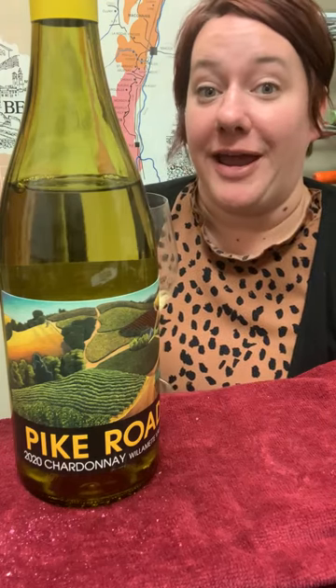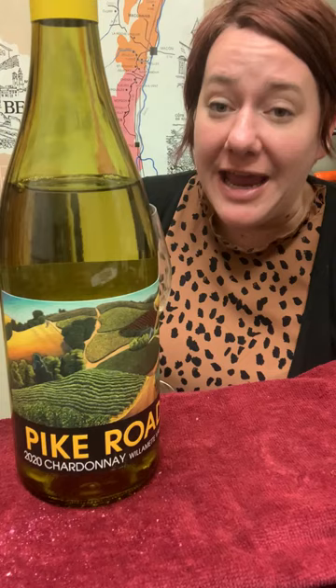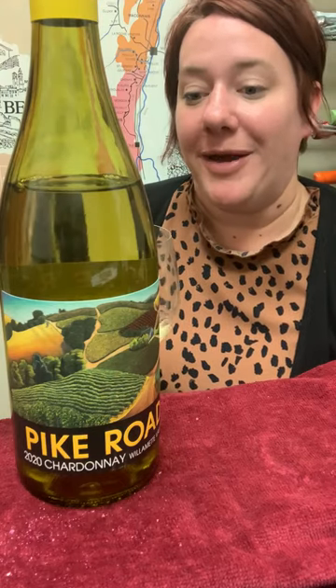Hi, Jill here with the Behind the Bottle for Pike Road Willamette Valley Chardonnay. I'm a particularly big fan of Chardonnay and I really love Willamette Valley. So this is from our friends at Elk Cove Vineyards, also a personal favorite of mine.